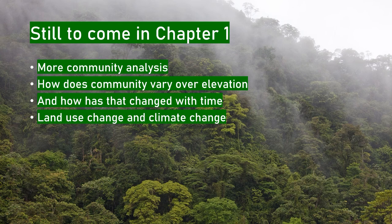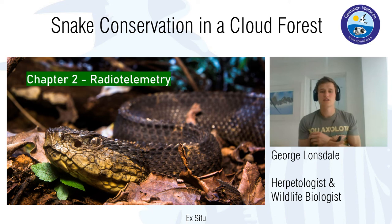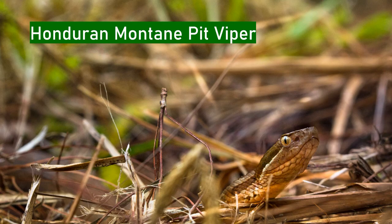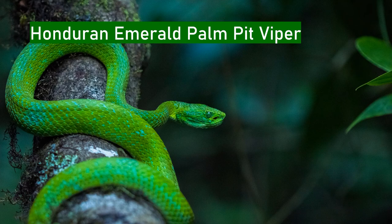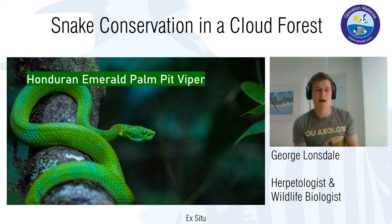There are still many more questions to answer — more community analysis to do, and I want to look at how the community varies across elevation and tease apart whether changes are due to land use change, climate change, or natural variation. The second chapter is one I'm really excited about: radio telemetry. In Kosuko I've been radio-tracking three species: the Mexican jumping pit viper, the Honduran montane pit viper, and the core species of my project — the Honduran emerald palm pit viper, found only in northwestern Honduras. We believe Kosuko is the largest stronghold for this species.